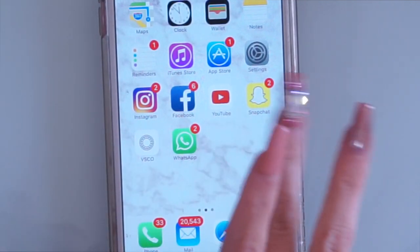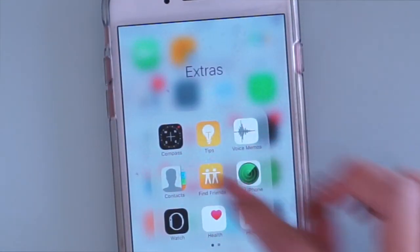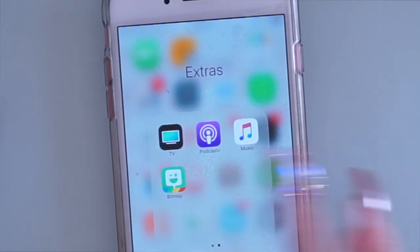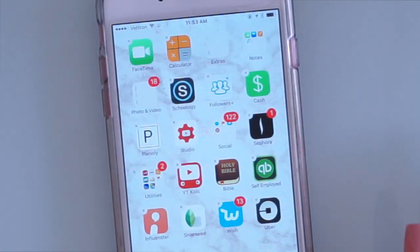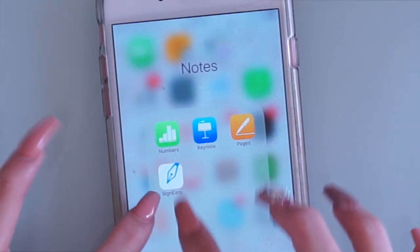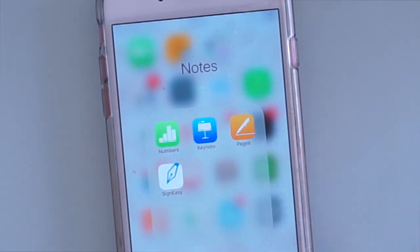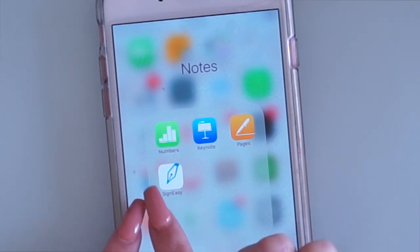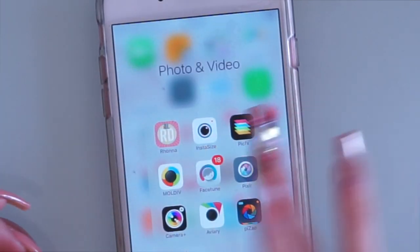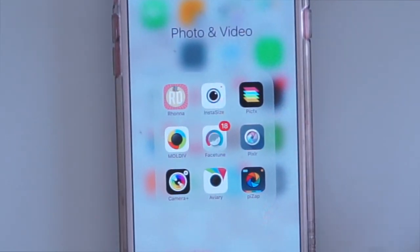VSCO is bomb.com. I also have WhatsApp on the front page. On the second page I have FaceTime, calendar, and a folder of extras — pretty much what comes with the phone that you can't easily remove. In the notes section I have Numbers, Keynote, Pages, and SignEasy. SignEasy is for when I receive contracts over email and don't have time to print, sign, and send them back — I just sign them through that app.